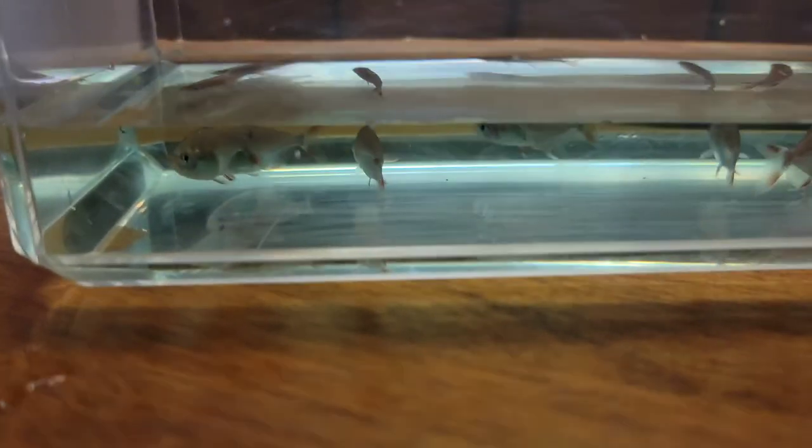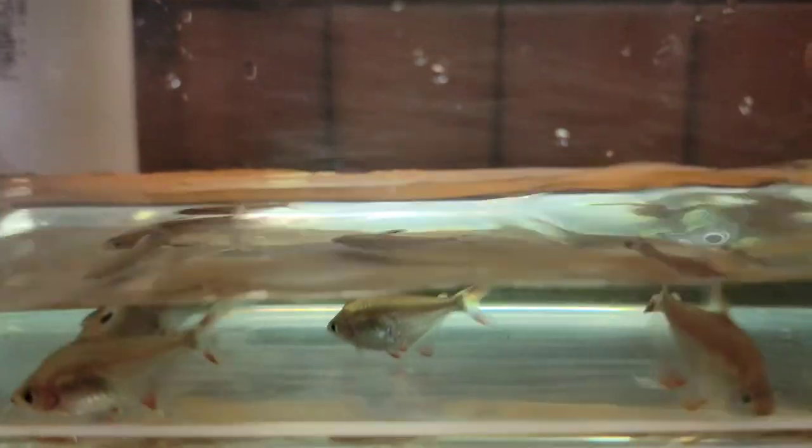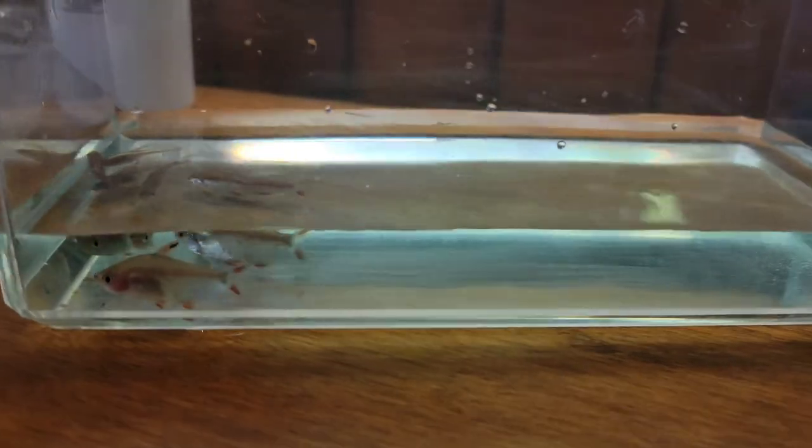Here are the other ones — they're a little washed out but these are candy cane tetras. Got six of those, so I'll strain the water off and put those in and we'll take a look.